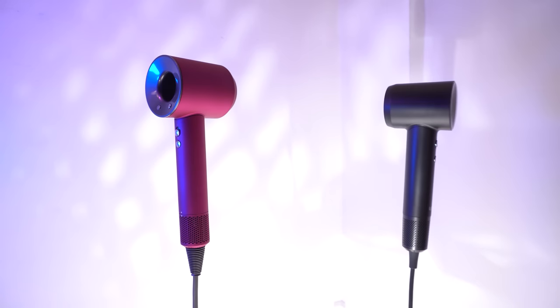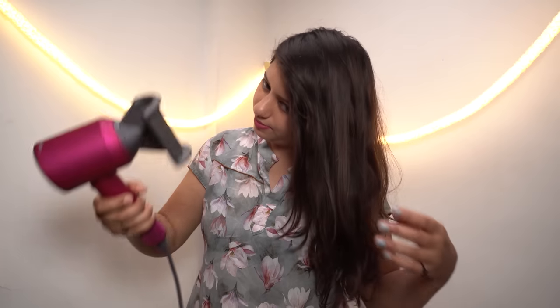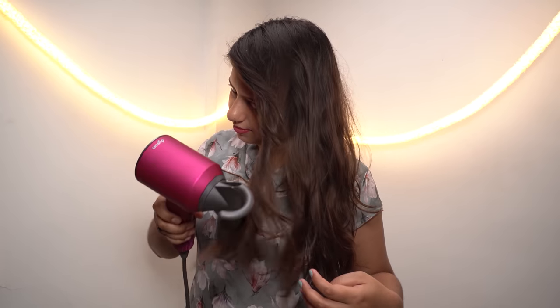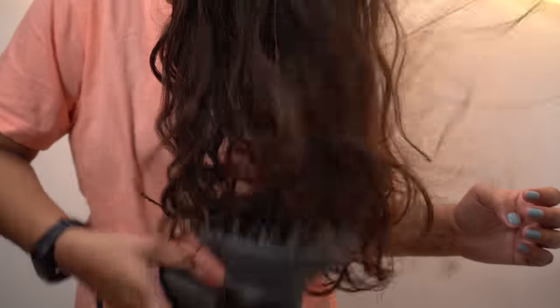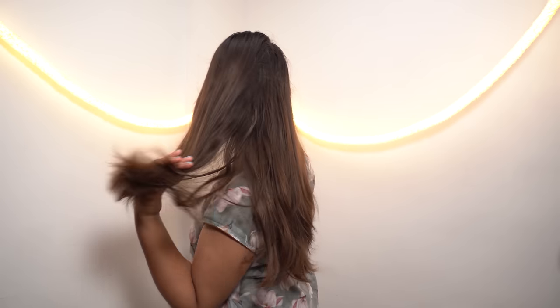Both hair dryers have a maximum motor speed of 110,000 rotations per minute. Even at such high speed, both of them produce very little noise. The reason behind this high speed is that it dries out your wet hair 50% faster than a regular dryer.